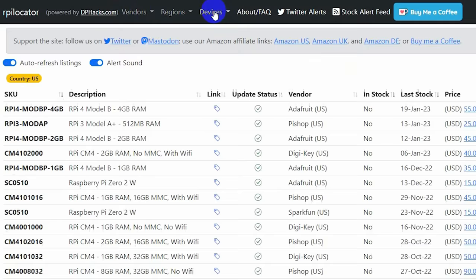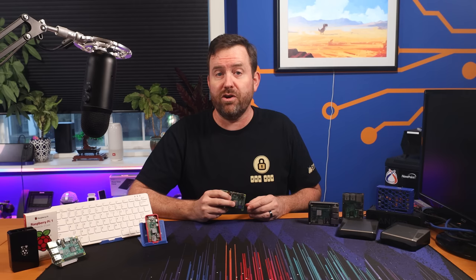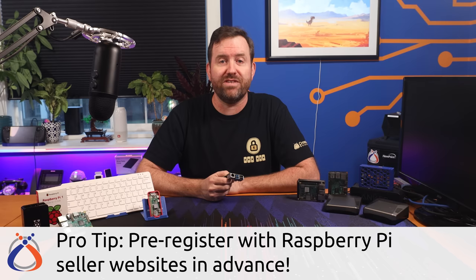The first place that I would check is rpilocator.com. I have no affiliation with rpilocator, but this is a website that lets you know when these devices are in stock. You can filter on the seller, the region, and the device that you want. You can leave the website open in a browser tab and have it auto-refresh and ding once a device comes in stock, or you can set up Twitter notifications from their Twitter feed. I personally have been able to get three Raspberry Pis in the last six months by using this website. Pro tip: it helps to be registered with all of the Raspberry Pi seller websites ahead of time so that you don't waste valuable time when these boards do come in stock.